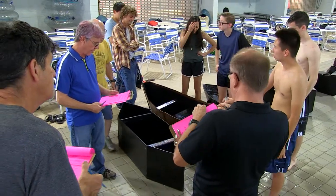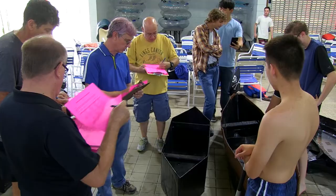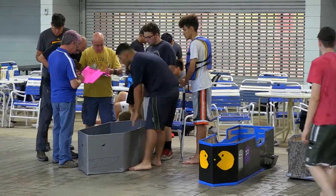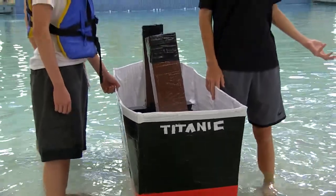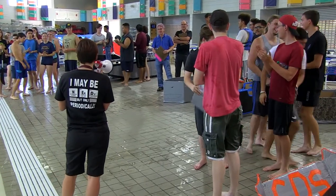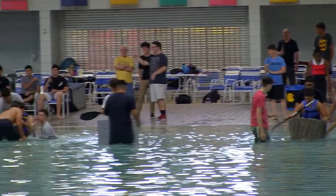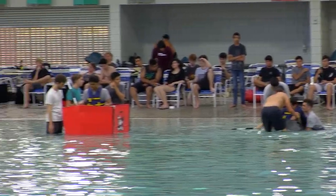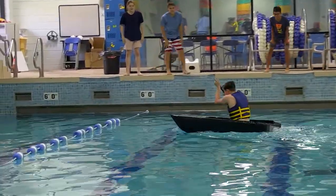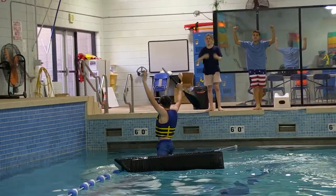We also have awards for best engineered — regardless of outcome, how well did they actually engineer their boat — as well as most spirited, which is the decorating contest. It's a great way to get school spirit, to bring engineering classes across the district together for one big race to show off what they've been able to do, and to have some fun while making a final product and testing it.